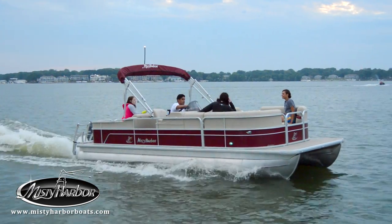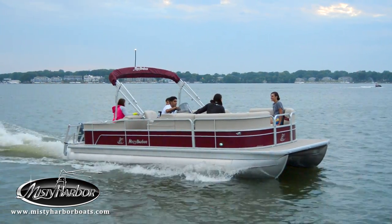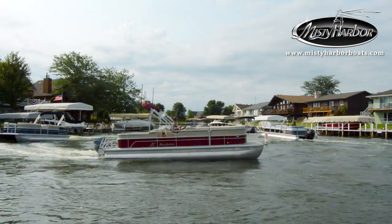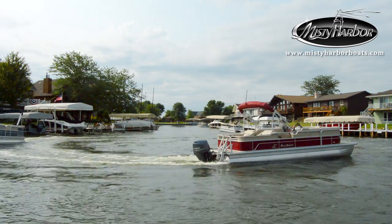When friendly faces get together in watery places, it's the Misty Harbor RS series that makes the perfect getaway. Live the life you imagine in Misty Harbor. Visit MistyHarborBoats.com.